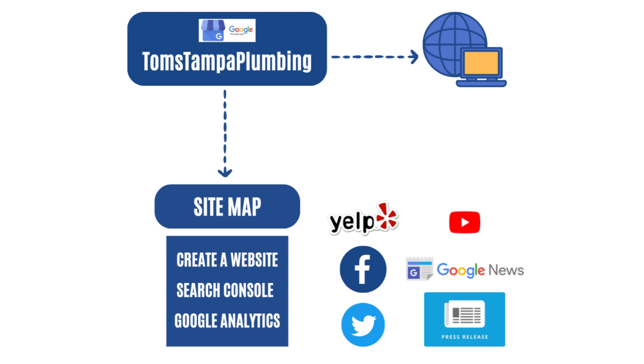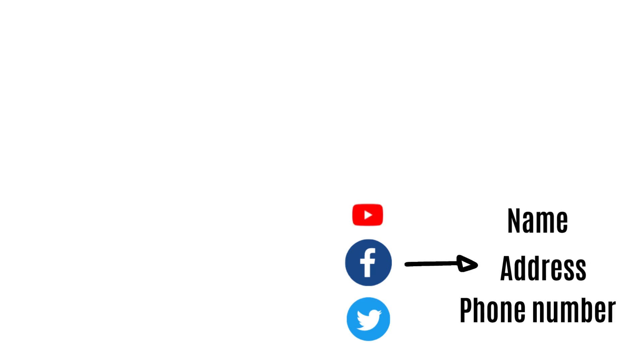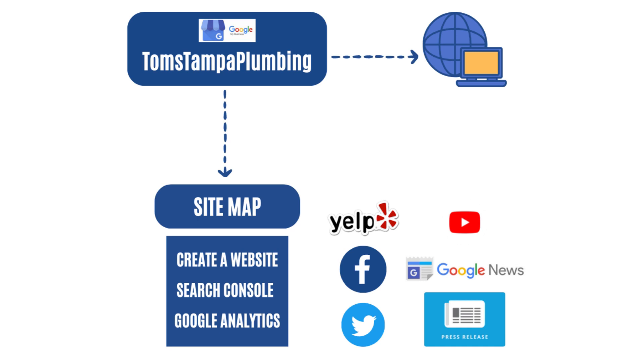The next thing you want to do is create a YouTube channel. Do a video like, 'Hey, my name is Tom and I created Tom's Tampa Plumbing for people who don't know how to do their own plumbing.' When you create this YouTube video and your Facebook and Twitter, include your name, address, and phone number.